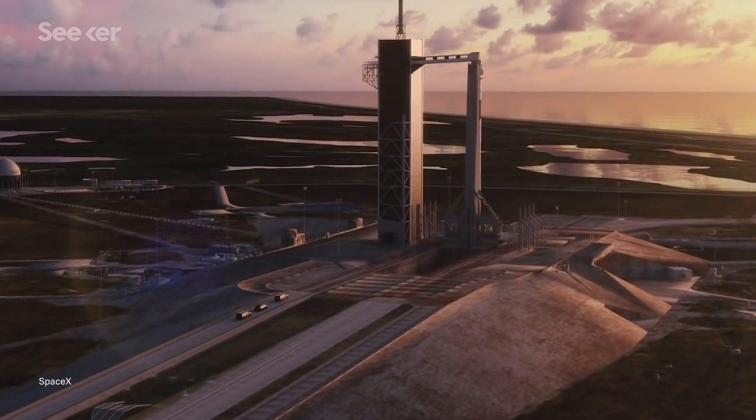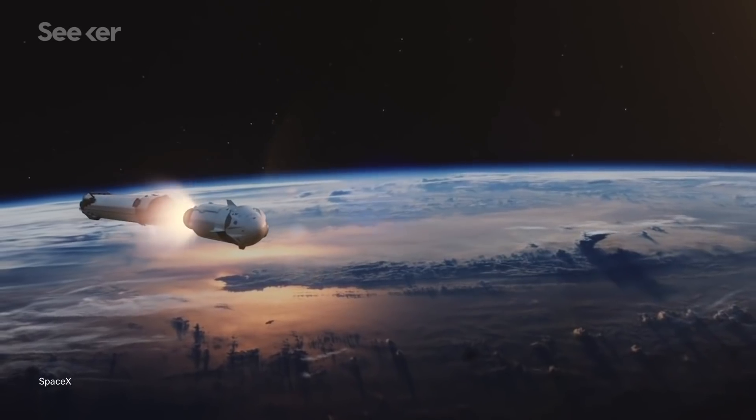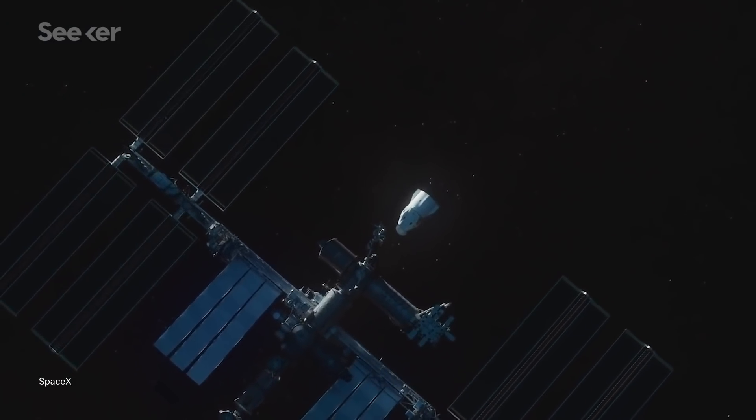Crew-1 will launch on a Falcon-9 rocket from NASA's Kennedy Space Center. From there, the mission will follow a similar trajectory as Demo-2. As the capsule makes its way towards the ISS, it will perform a number of maneuvers before autonomously docking. The mission is expected to take around nine hours to complete.